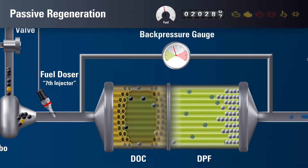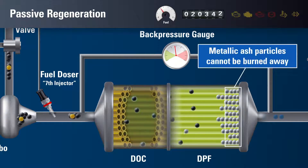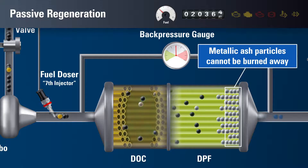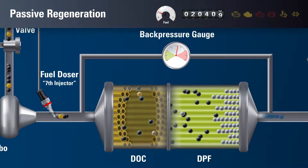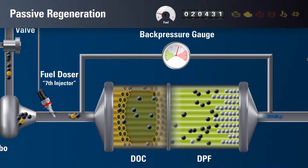This process is called passive regeneration. However, metallic ash from the engine oil remains in the filter and continues to accumulate. Passive regeneration is ongoing and minimally impacts equipment functionality.